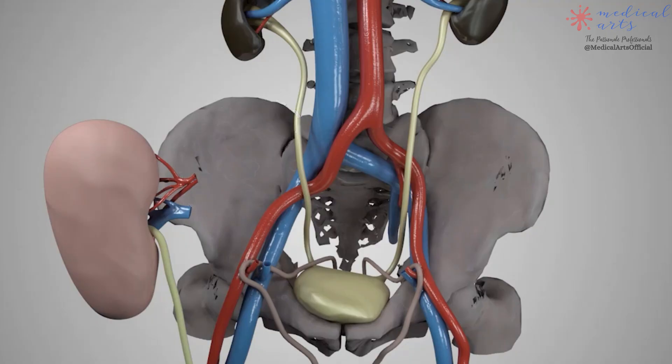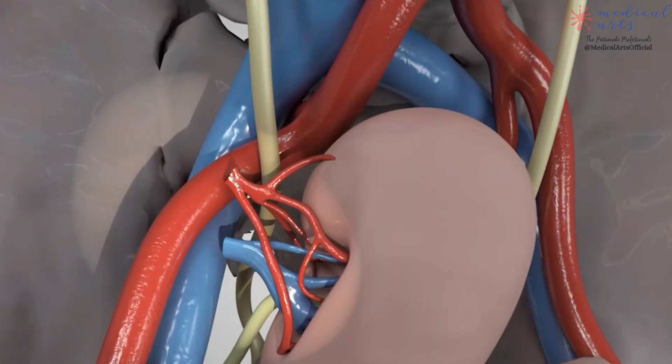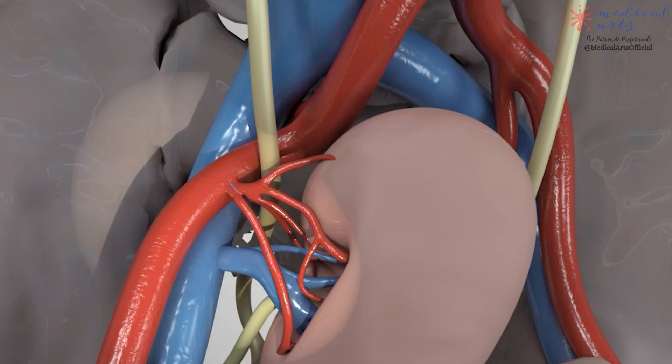Usually a left donor kidney will be implanted on your right side, and a right donor kidney will be implanted on your left side. This allows the ureter to be accessed easily for connection to your bladder. The incision will be closed with stitches or surgical staples.